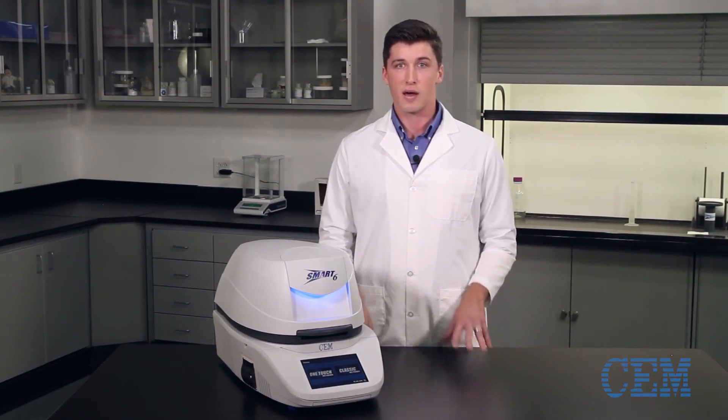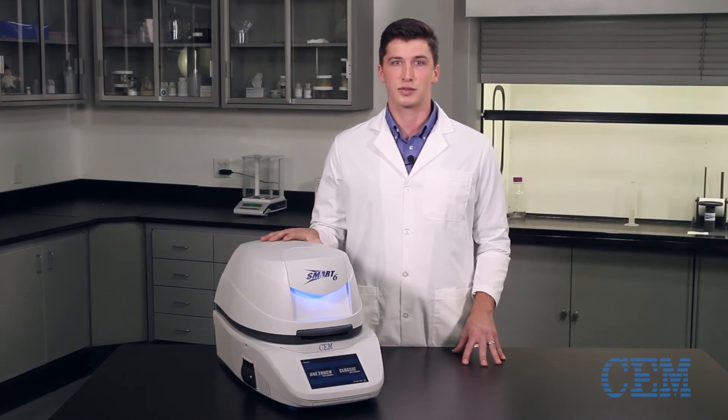Never before has a moisture analyzer been able to offer so much, with the ability to have the fastest testing and the most accurate data for any sample type. But the Smart 6 is ready to change the world of process and quality control for the better. I hope you're ready to change with it.